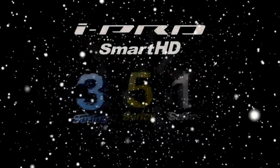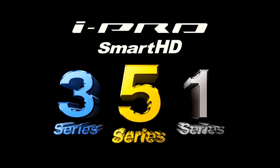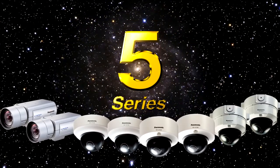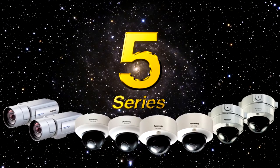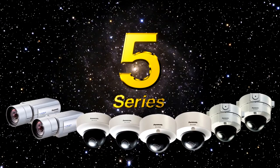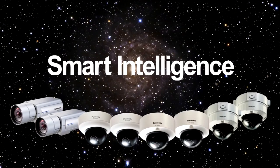The iProSmart HD 5 Series, 3 Series and 1 Series are here. The iProSmart HD 5 Series is the High End Series. This series features three dimensions of smart: smart picture quality, smart efficiency and smart intelligence.